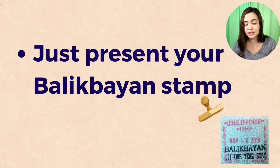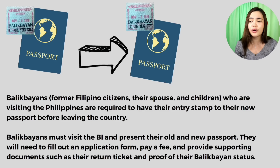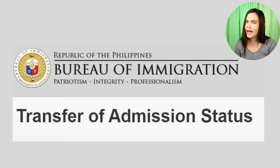Next, we have Balikbayans — those given the Balikbayan stamp, former Filipinos, their spouses and children. When you leave the country, make sure you have that Balikbayan stamp in your passport; they will check it. If you've renewed your passport while in the Philippines, you'll have to transfer that Balikbayan stamp to your new passport. Balikbayans must visit the immigration office, present your old and new passport, fill out an application form, pay a fee, and provide supporting documents such as your return ticket and proof that you are Balikbayan. This is called transfer of admission status, and the information is on the immigration website.